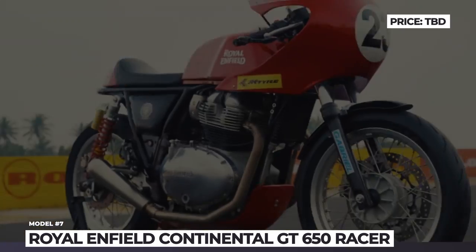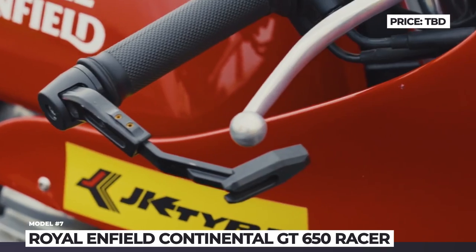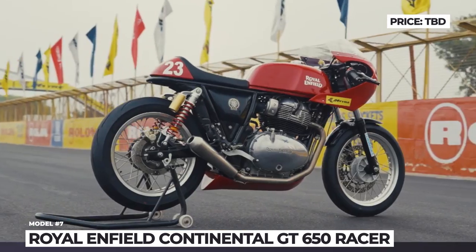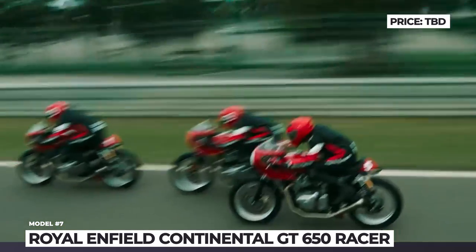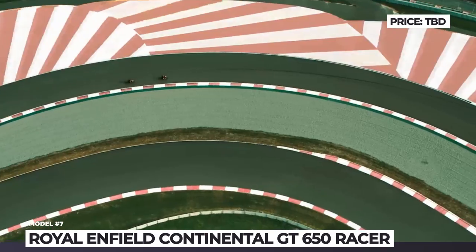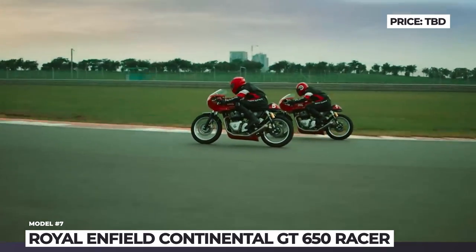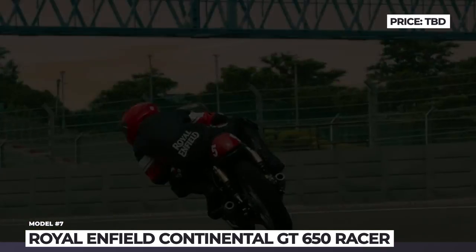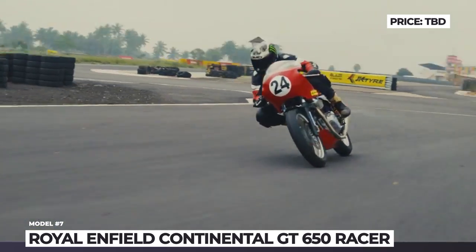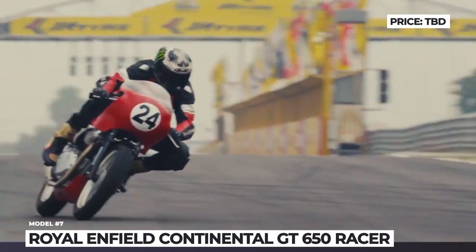Royal Enfield Continental GTR 650. As of today, Royal Enfield does not yet have a bike platform able to compete on equal terms at international motorcycle championships. Therefore, the Indian manufacturer has established its own single-make cup, comprising a grid of 25 race-prepared Continental GTR 650 motorcycles, to provide a level playing field where the rider's skill makes the final difference. To turn the GT into a proper racer, Royal Enfield installed a free-flow race-spec exhaust system, which ensured a nearly 25-kilo weight loss and a few additional horsepower.